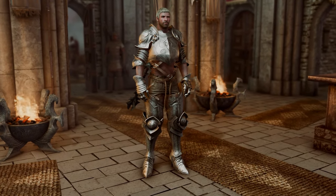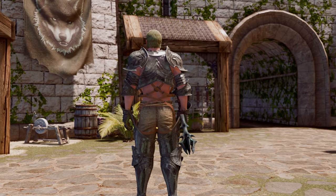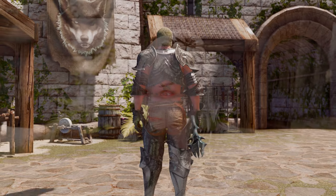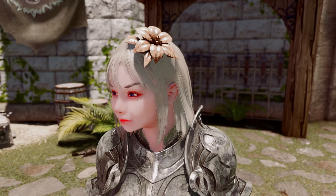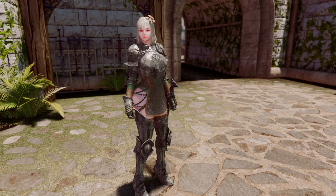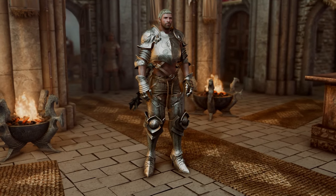It supports Himbo Bodyslide, making it usable for male characters, and offers high-resolution texture options ranging from 2K to 8K. The helmet is adorned with floral decorations, making it perfect for players who prefer not to cover their character's face. If you enjoy plate armor, you should definitely give this one a try.